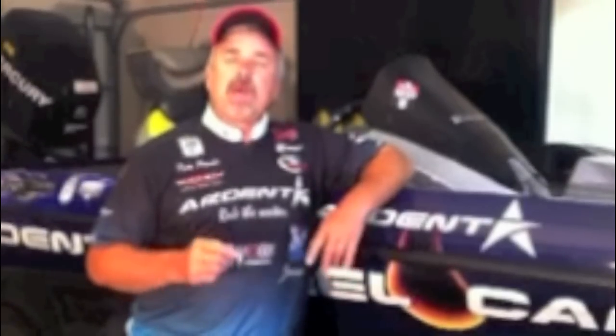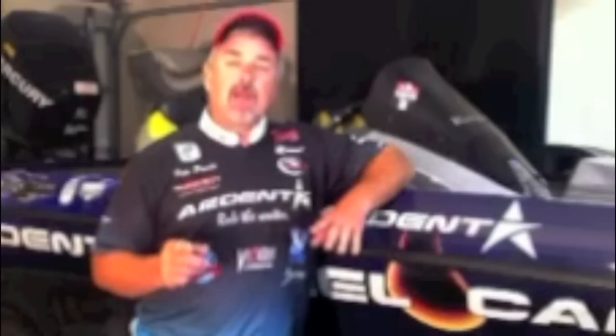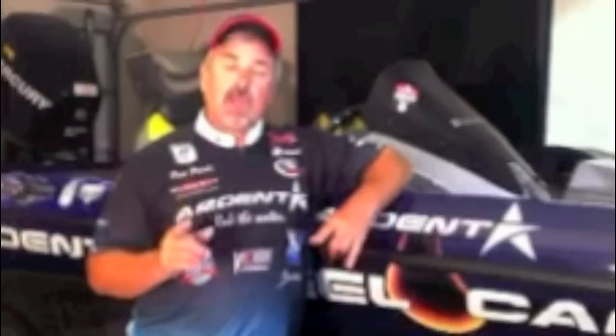Hey guys, I'm Pete Ponds, Bassmaster Elite Series Pro. I want to tell you about a product called Hull Speed. I applied this to the bottom of my boat and it gave me two and a half miles an hour top end speed over what I had before I put it on. This is an incredible product. I noticed an awesome difference in my hull shot. I noticed when I pull up on stumps, it slides right off. This is a really, really neat product.